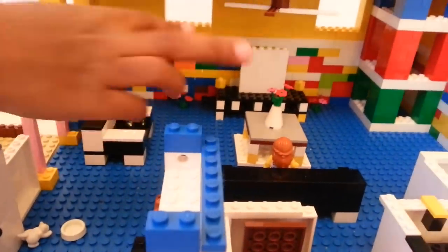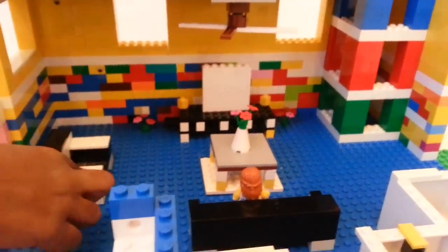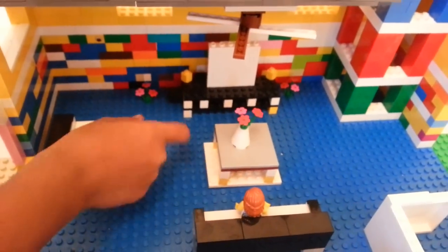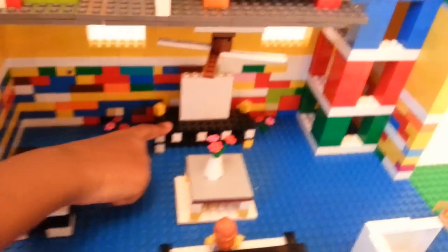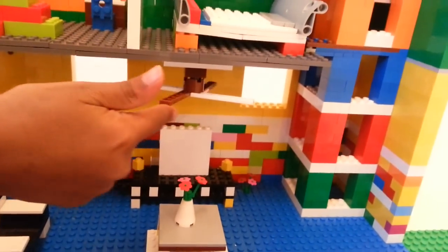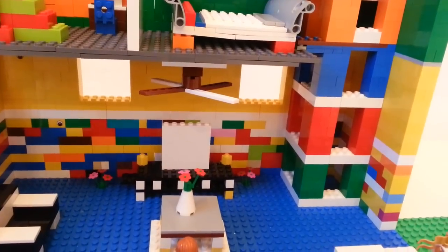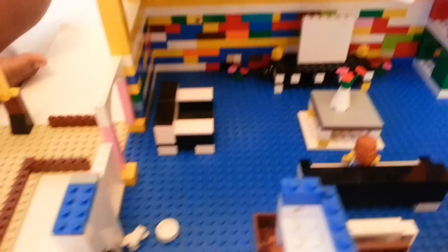First you see this nice living room with two couches and a table with some beautiful flowers on it, and a nice TV. Did you notice this fan? Okay, so now let's go to the kitchen.